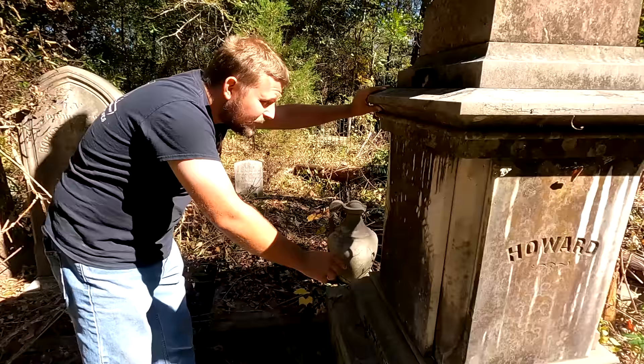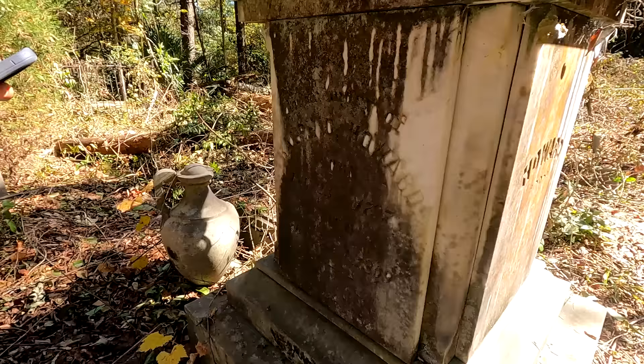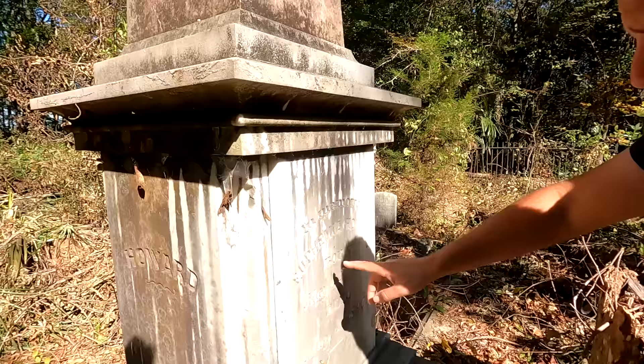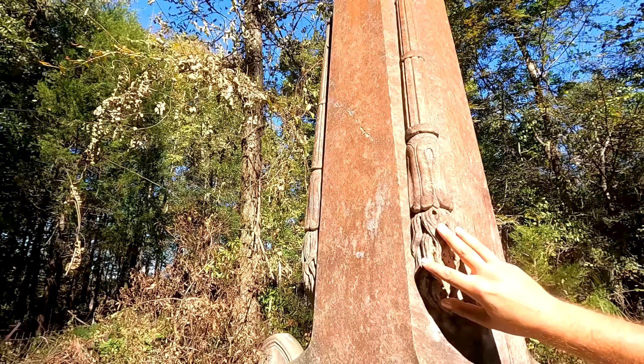This is in memory of Ralph O. Howard, born February 23rd, 1797, and died December 22nd, 1869. Ralph Owens Howard built this plantation between 1840 and 1842. And over here is in memory of Euphemia Howard, born May 12th, 1807, and died May 4th, 1890. Just an incredible obelisk here — the upside-down torches and the original urn that went on top of it is actually back here; I guess it fell off at some point.